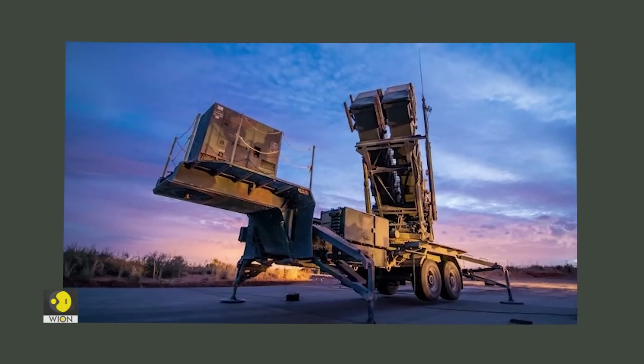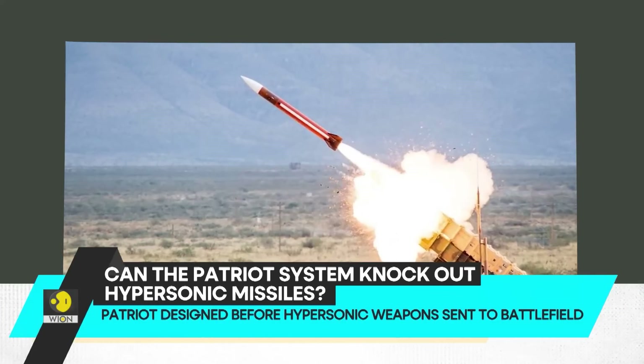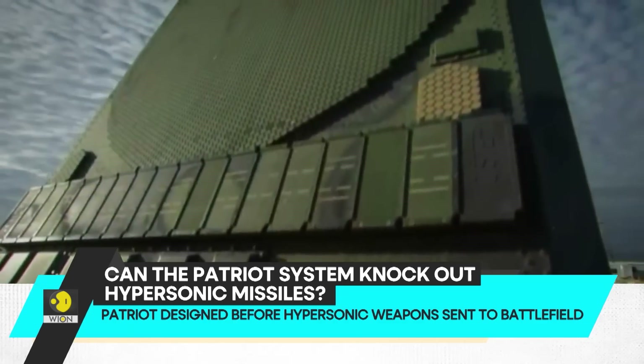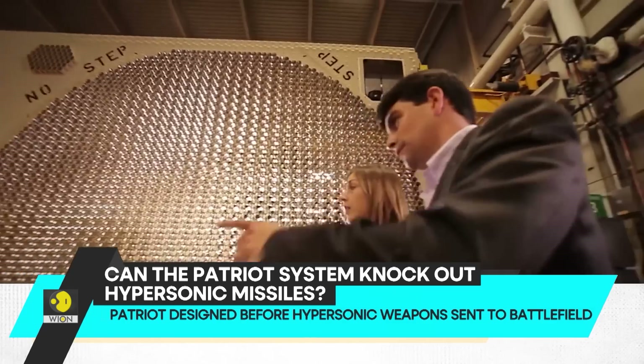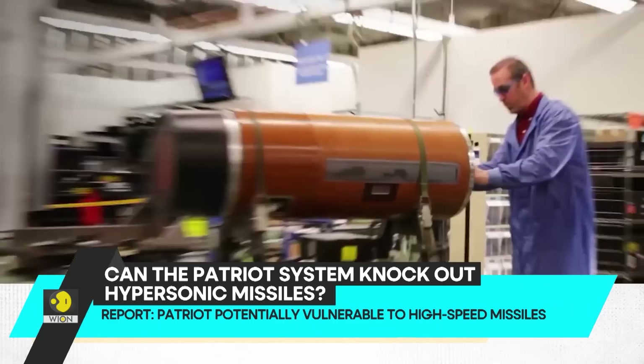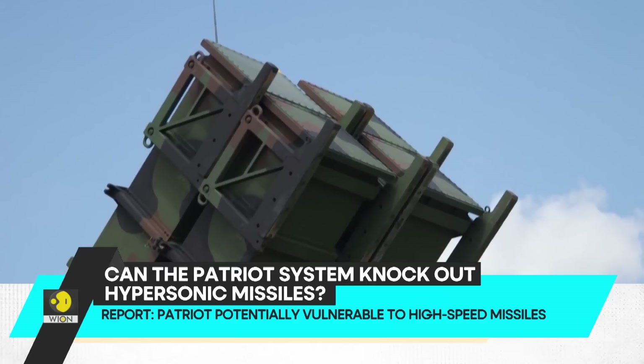Now comes the most important question: can the Patriot systems knock out hypersonic missiles? The Patriot system was designed before hypersonic weapons were sent to the battlefield, and weapons maker Raytheon has not said that the Patriot system is effective against a missile flying at hypersonic speeds.